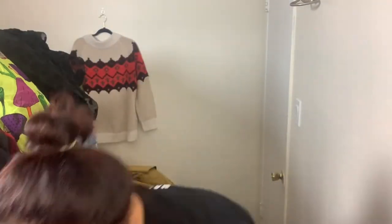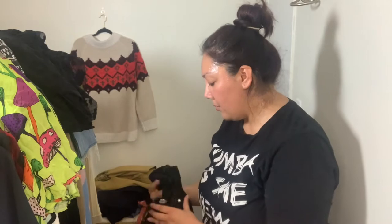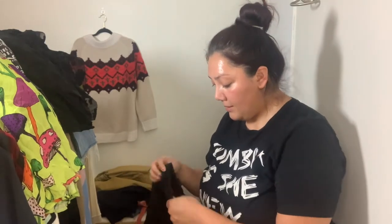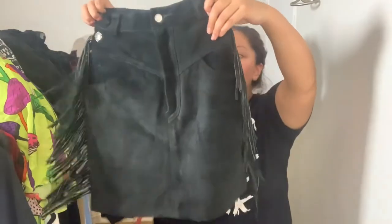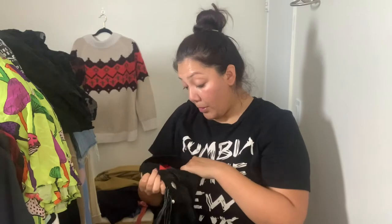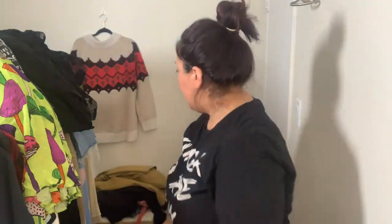I also grabbed a Bravado Guns N' Roses top — last time I had a show, all my Guns N' Roses tees sold, so I picked that up too. Then this one was so cool: a Harley Davidson suede leather jacket with side tassels. It's teeny tiny — marked a size small but I think it's more like an extra small. This was $5.99. I'm going to list it tomorrow and see how it does.